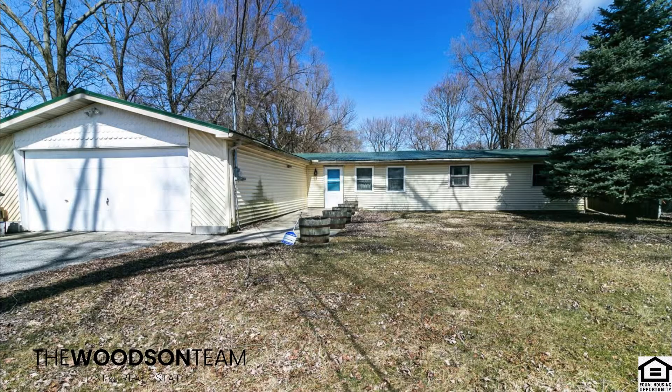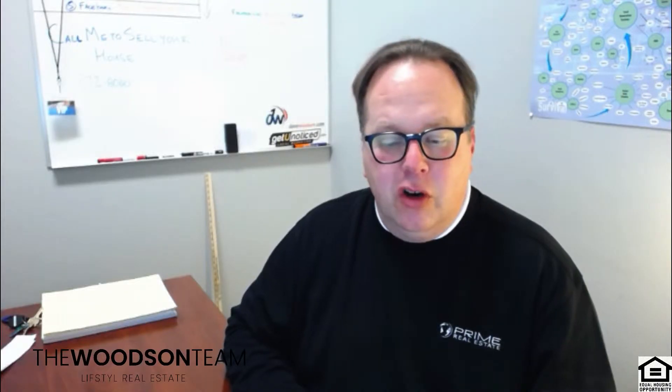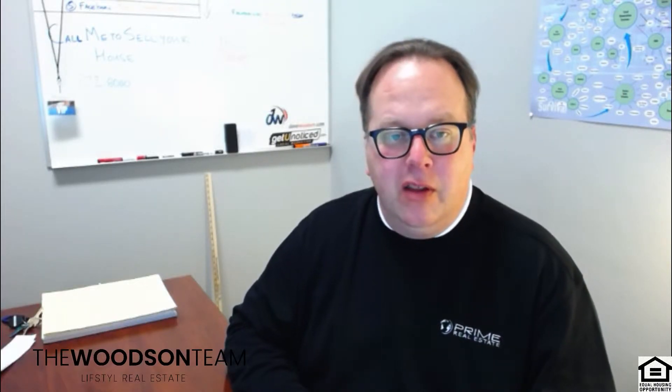Number 4 is 5302 Stone Avenue in Portage. This is a three-bedroom, three-bath home. Sprawling ranch with exposed wood beams, durable metal roof, and a wood-burning stove. Think of all the electricity you're going to save in the winter!